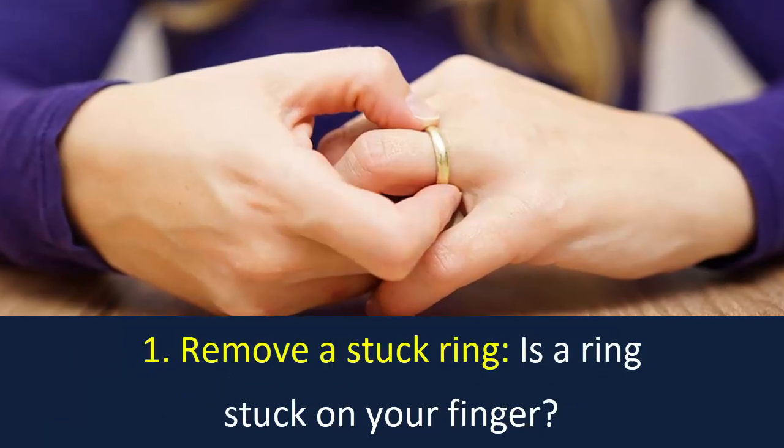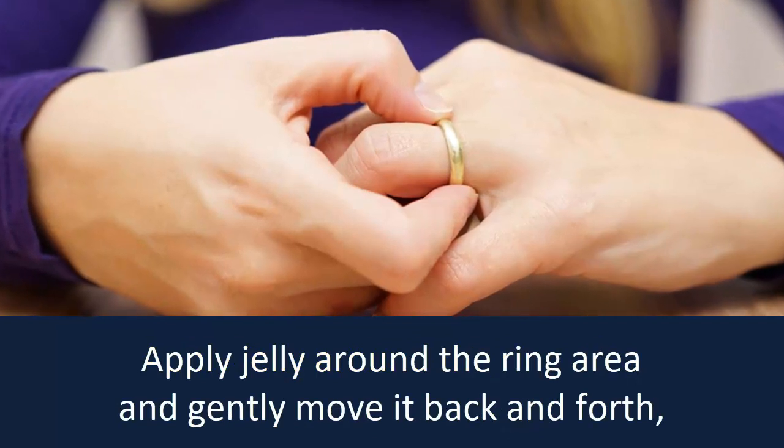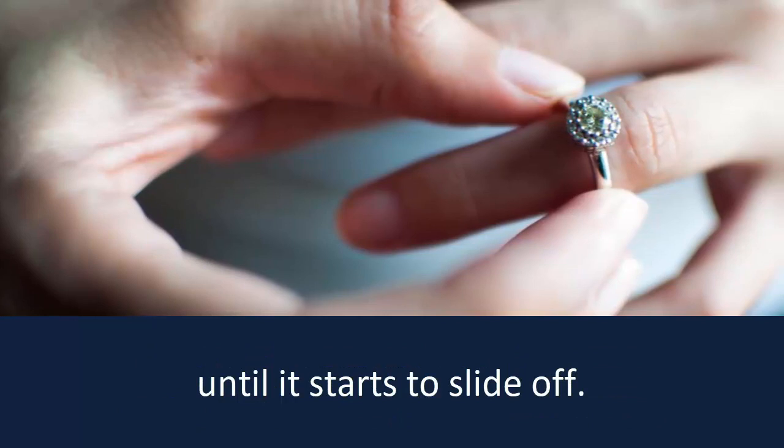Number 1: Remove a stuck ring. Is a ring stuck on your finger? Apply jelly around the ring area and gently move it back and forth until it starts to slide off.